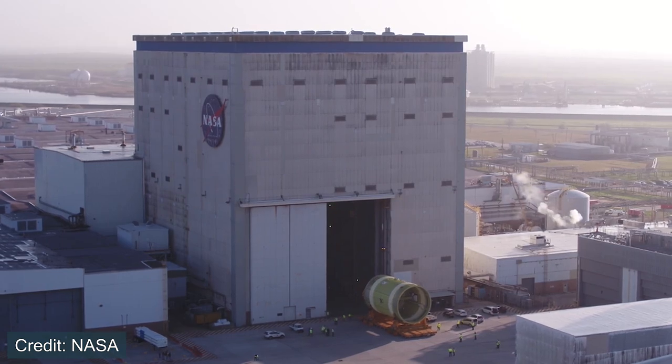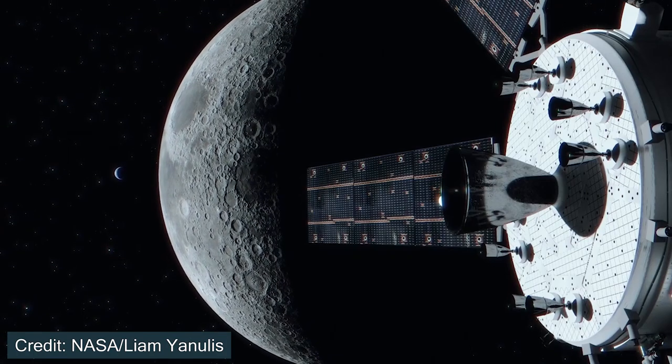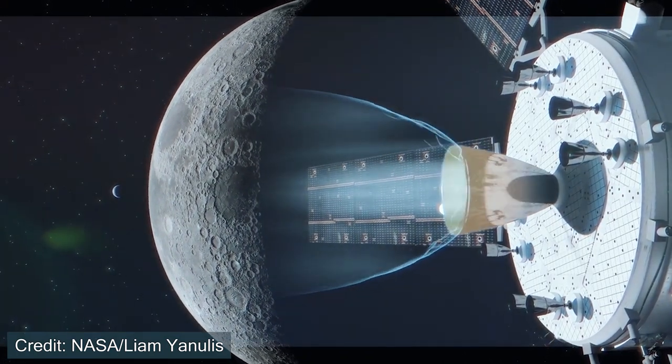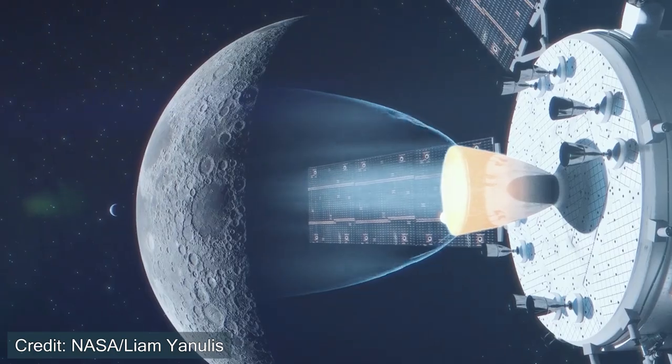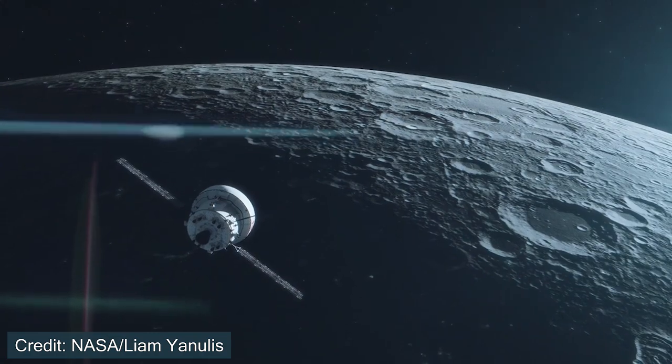However, there are many positive components regarding the Space Launch System. I personally am looking forward to seeing all the Artemis launches coming in the near future and the next astronauts to step foot on the surface of the Moon. To see that happen in the 21st century with the technology recently developed will be truly exciting.